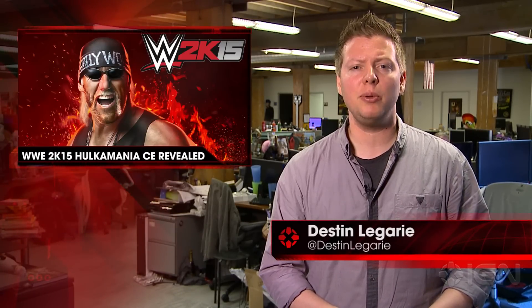I'm Destin Laguerre and this is IGN News. 2K Games has revealed this year's Collector's Edition for WWE 2K15. The Hulk Mania Edition will be available exclusively for PlayStation 4 and Xbox One, and it's packed with some genuinely collectable items.